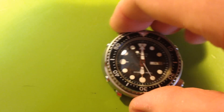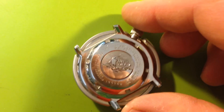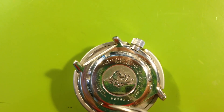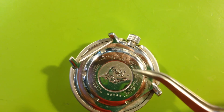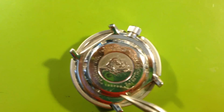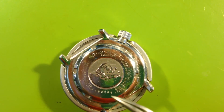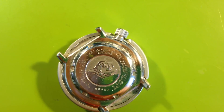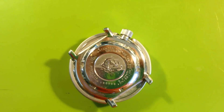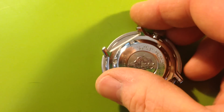And if we turn it over, you can see the condition of the case back. It's still bright and shiny and still beautifully frosted in here — this normally goes away. Your piece is the 68th made, in September 1981. It's a really, really nice cosmetic condition.